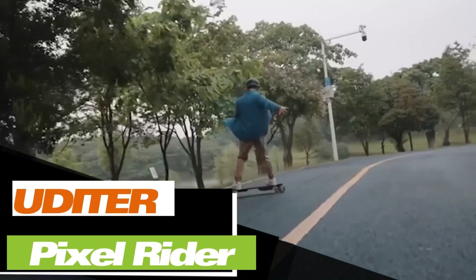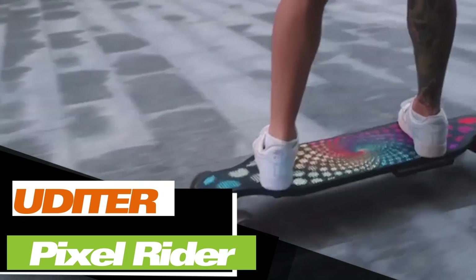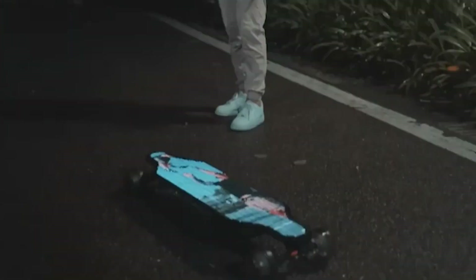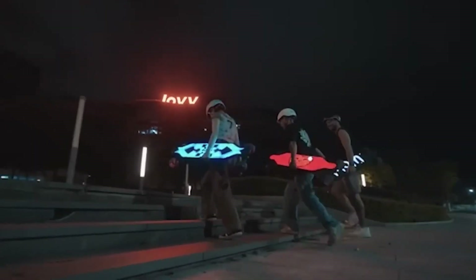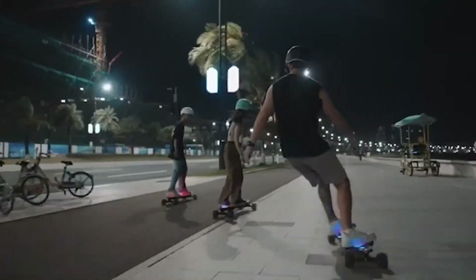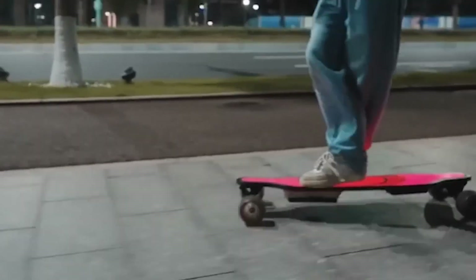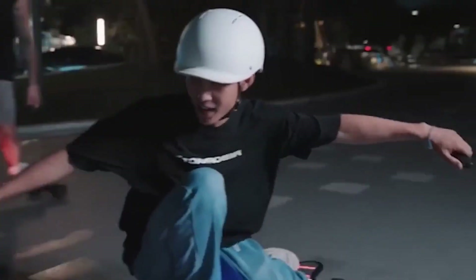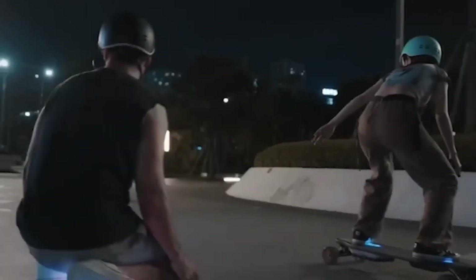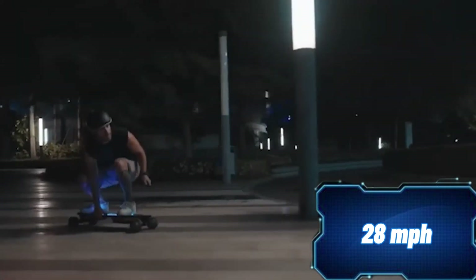Meet the UDA Pixel Rider, a creation from New York. It's the world's first electric skateboard with a fully customizable LED deck. Users can display text, images, and even GIFs — you just need a couple of minutes to tailor the skateboard from your smartphone. Performance-wise, the UDA Pixel Rider is impressive too, equipped with two 600-watt motors and reaching a top speed of 45 km/h. The range is solid at 40 kilometers. Its unique swappable battery technology allows for a battery swap in just 10 seconds. This skateboard is a great value, with Kickstarter pricing starting at $759.